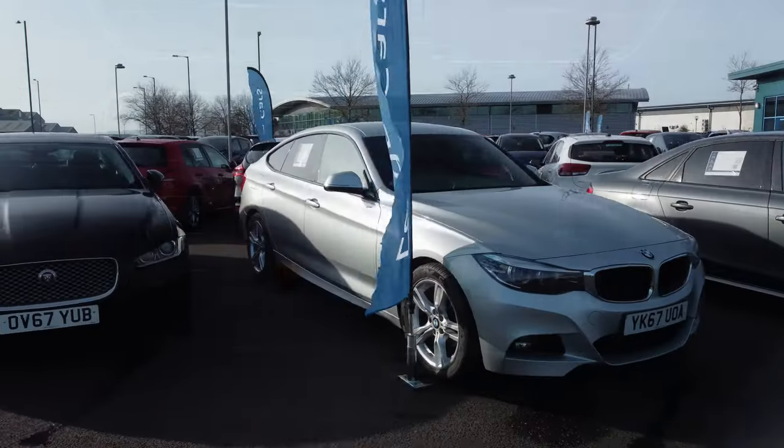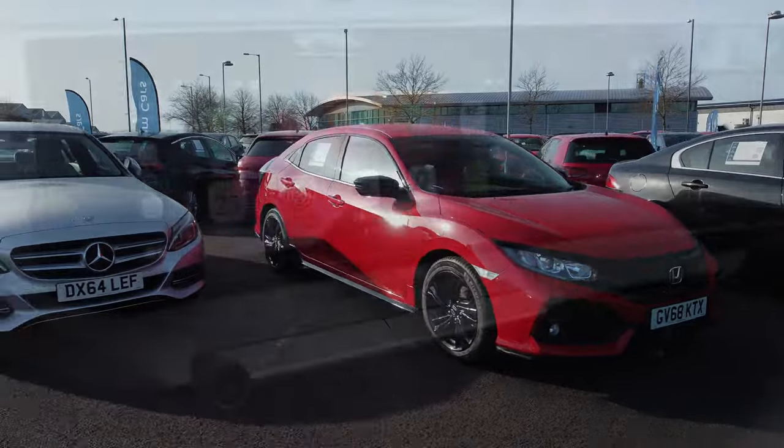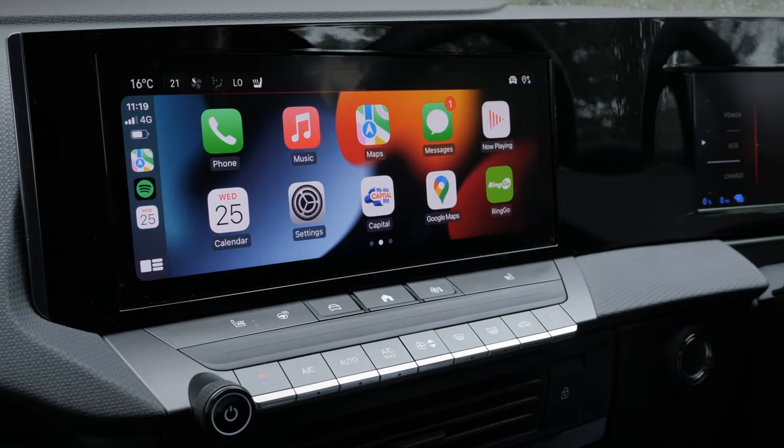Apple CarPlay first came to market in 2014, with every phone from the iPhone 5 offering CarPlay compatibility. You'll need to check whether your car offers Apple CarPlay though, as not all cars do.